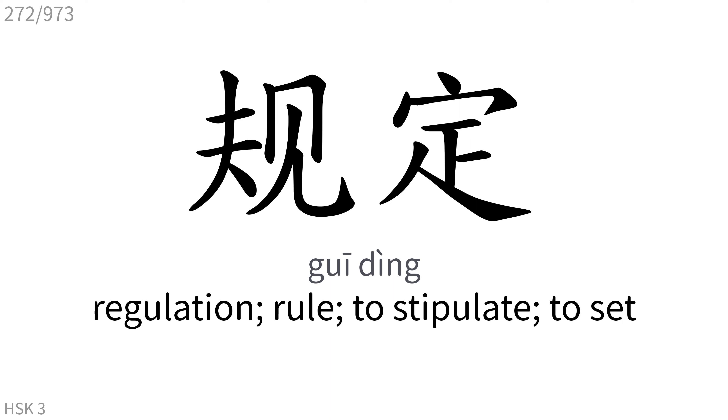规定: Regulation, rule. To stipulate, to set.